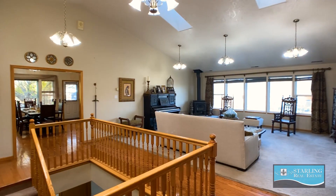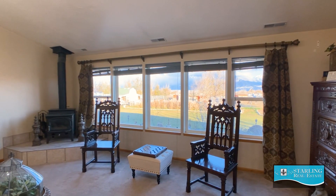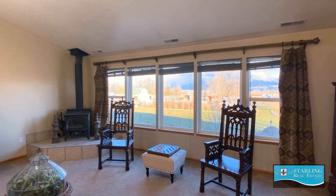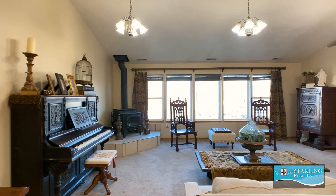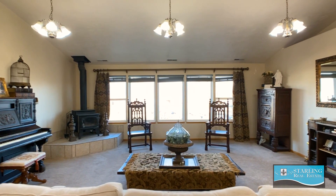In this upstairs living room, you'll find a panoramic view of both the property and the beautiful eastern mountains. With all of these windows and the skylights, there's tons of natural light in this room.